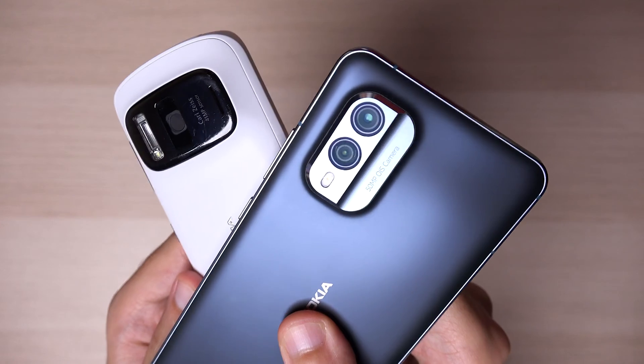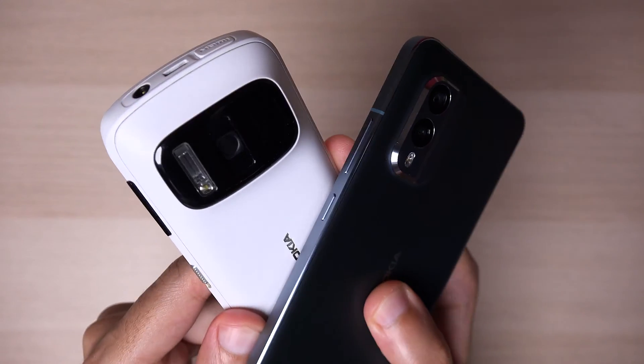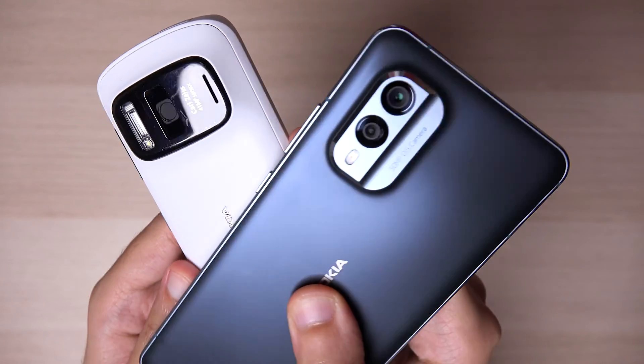I know some of you might think this should be pretty easy, and you might be right, but I was still pretty curious about this. Sure, software has made tremendous strides in improving smartphone photography, especially when it comes to how easy it is to capture great images these days. But on the hardware front, I'm not so convinced.